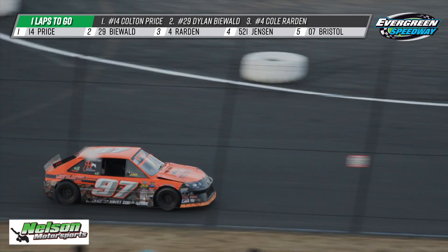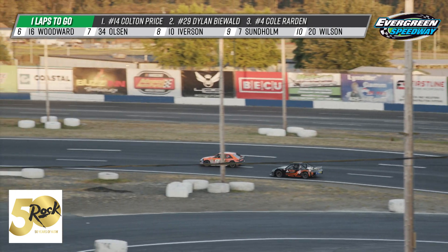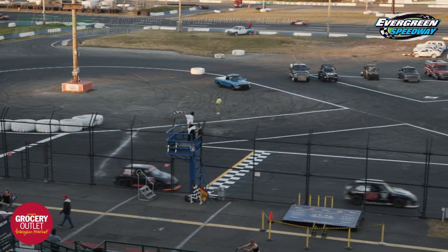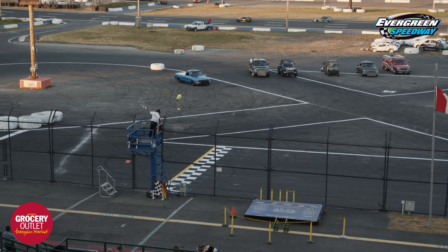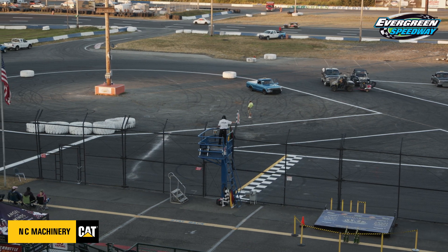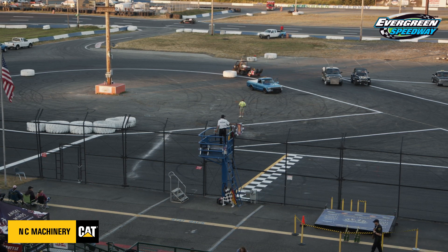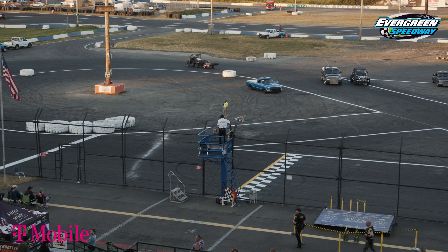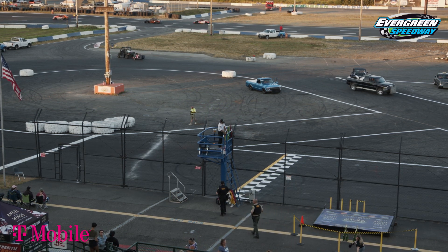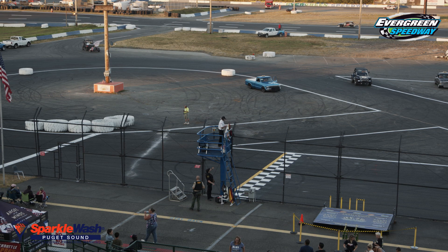One to go. White flag out for the second place car. Colton Price so far ahead the camera can't even catch him — but there he is, and another win for the 14 of Colton Price. Checkered flag flying, and around comes the number 97, and the charging Cole Reardon in that number 4 car for third place. We'll bring them up to the Angel of the Winds platform as the rest of the field finishes up. There goes Lyndon Smith in the number 53. Top three: Price, Biewald, and Reardon.